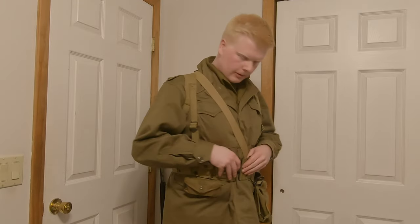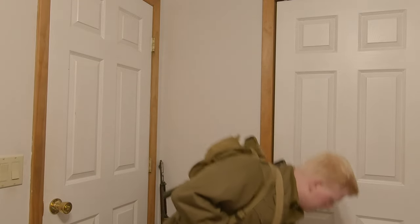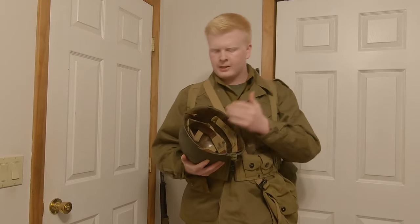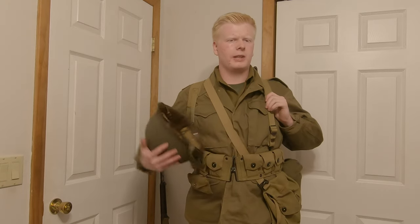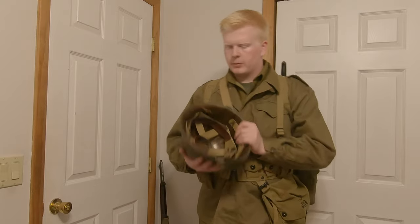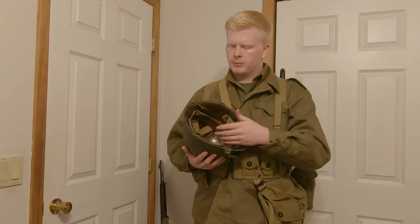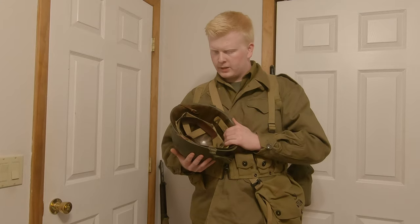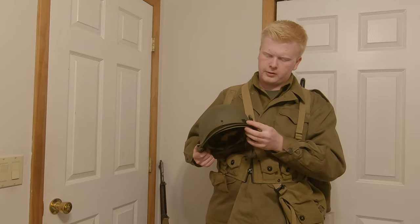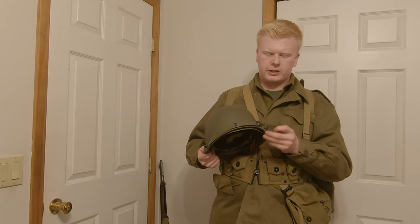Now we cover the M1 helmet. The standard liner could also be OD7 on the inside, more of an HBT material, but this style was still very commonly seen as well. Back on the haversack — I have a meat can/mess kit pouch that's OD7, though I've never seen an OD7 haversack itself. Back to the helmet: because it is later in the war, they were starting to switch to OD7 chin straps.